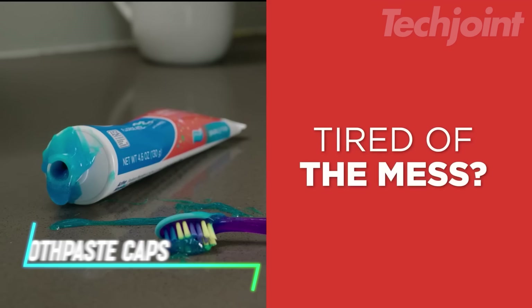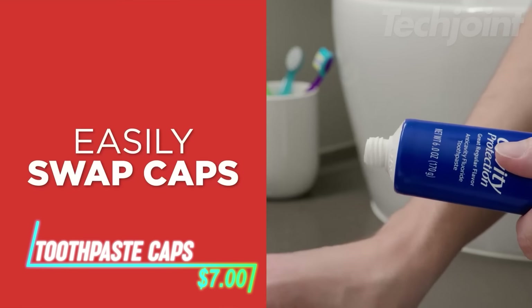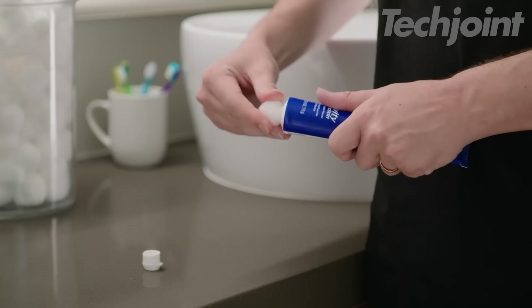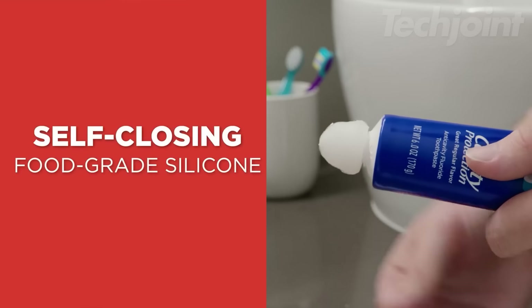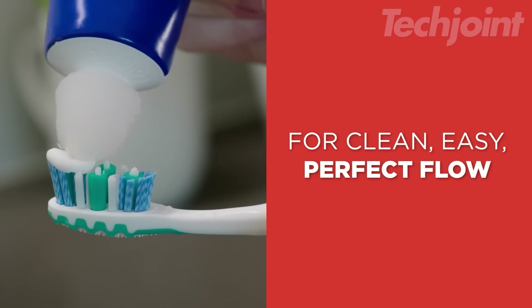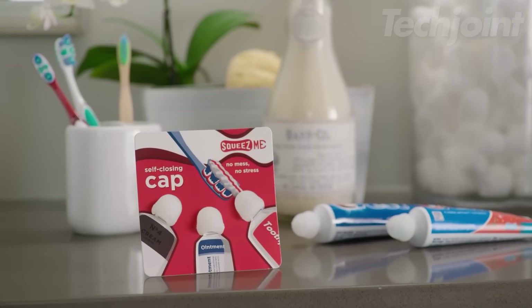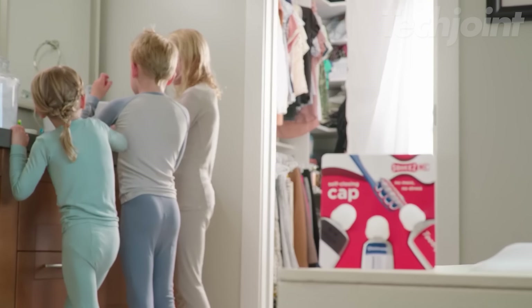Tired of messy toothpaste tubes cluttering your bathroom counter? This self-sealing toothpaste cap keeps your toothpaste neat, contained, and mess-free. Its innovative design eliminates toothpaste buildup and ensures a perfect amount is dispensed every time, reducing waste and saving you money. Say goodbye to lost caps and messy tubes with this hygienic and convenient solution.